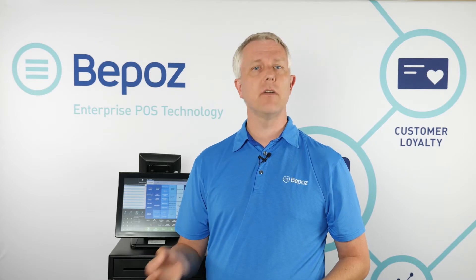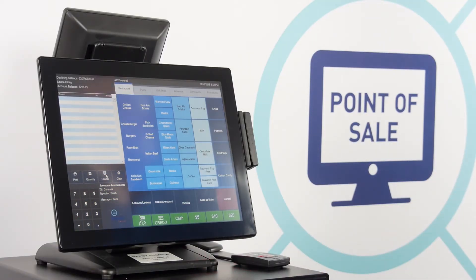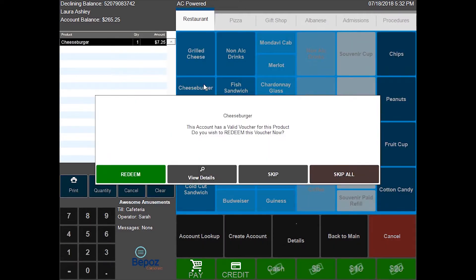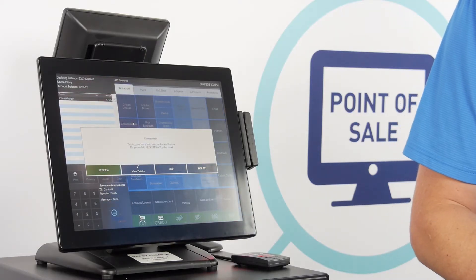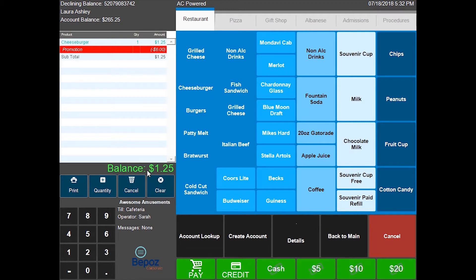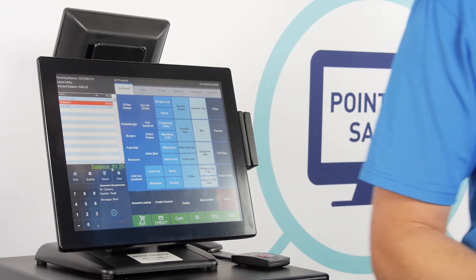Next we'll look at a meal plan for an executive or physician. Your meal plan could be a certain number of free or discounted meals per day, week, or month — however you'd like to arrange it. When the person presents their card, scanning it brings up their account. I have this set up with a six-dollar discount promotion, similar to volunteers. When I ring up a sandwich, it says 'You have a valid voucher for this product — do you wish to redeem this voucher now?' I confirm redemption and have $1.25 remaining, the same process as the volunteer, except the voucher is attached to the account for the executive or physician rather than issued on paper.